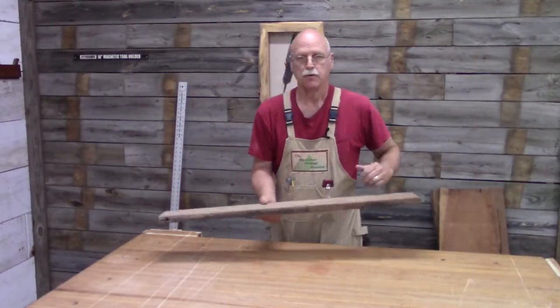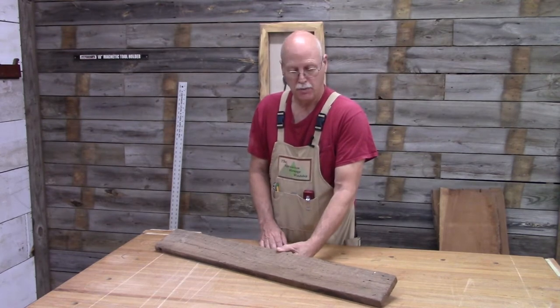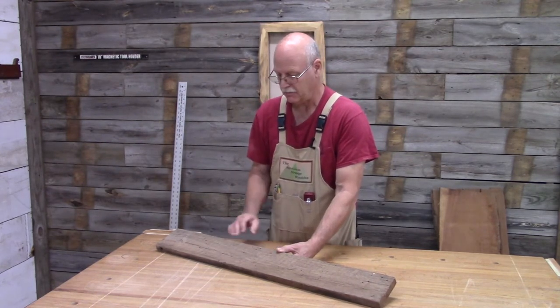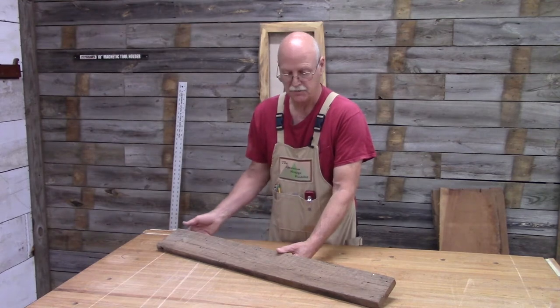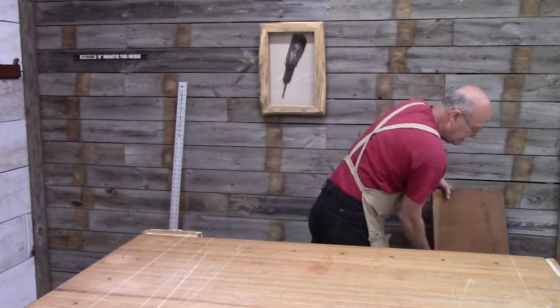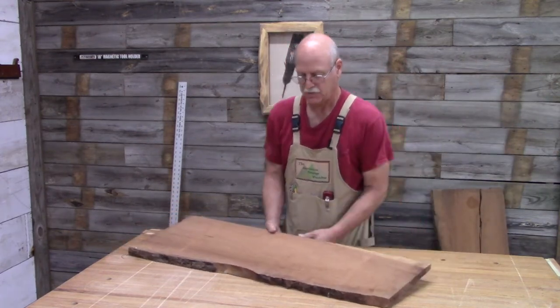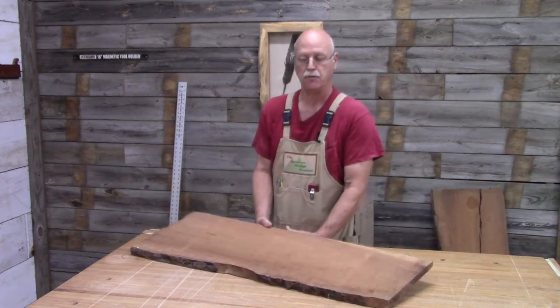I'm going to start with some wormy chestnut. This is enough to do the shadow box — I'll have to dimension this and rip it in half, and that will give me the four pieces for the shadow box. And I've got two live-edge pieces of cherry which I will be using for the live-edge frame.